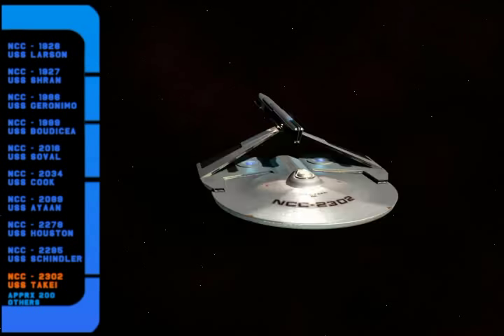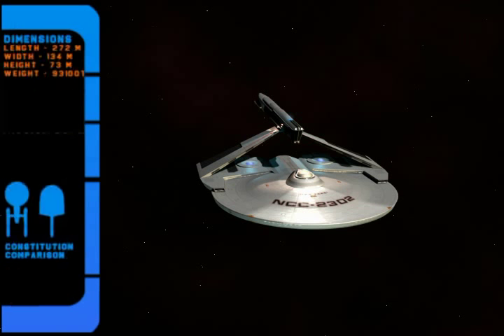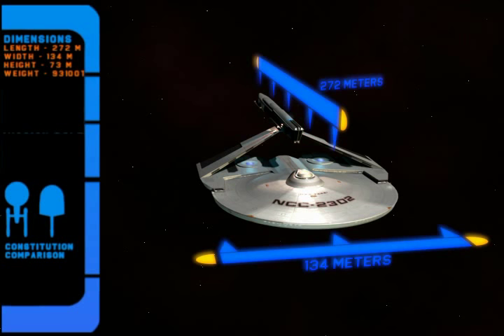This ship entered service at about the same time as the Constitution Class, participated in the Four Years' War, and has gone through many upgrades since that time, from Mark I to Mark VII, and now the final upgrade shown here, the Mark VIII.